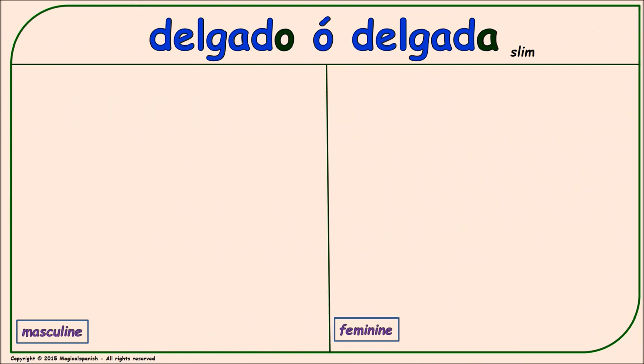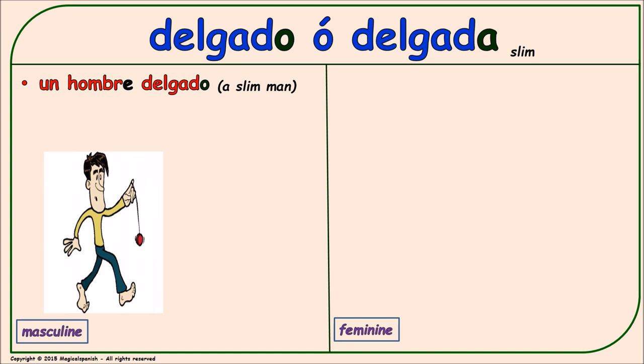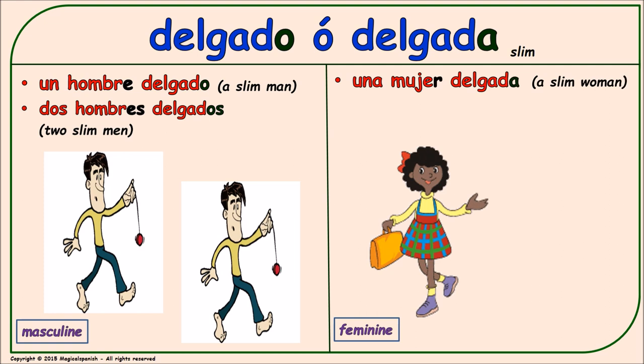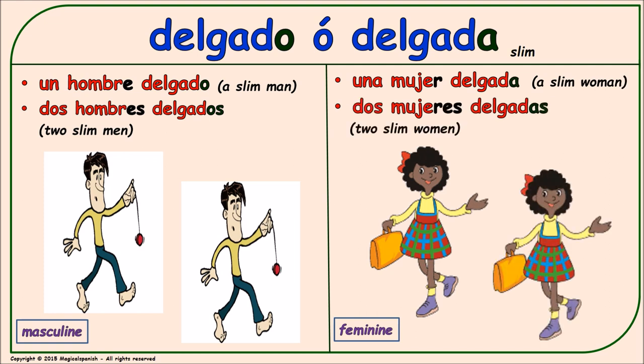'Delgado' or 'delgada' (thin/slender). Masculine singular: 'un hombre delgado.' Masculine plural: 'dos hombres delgados.' Feminine singular: 'una mujer delgada.' Feminine plural: 'dos mujeres delgadas.'